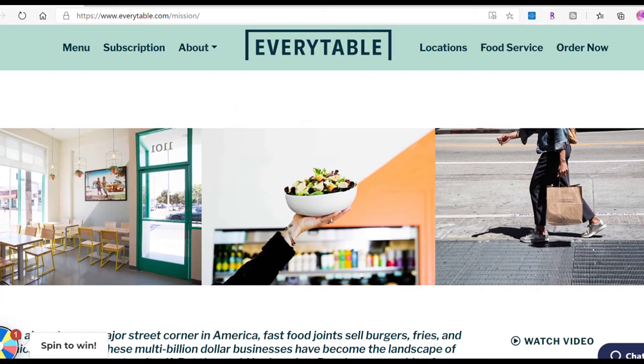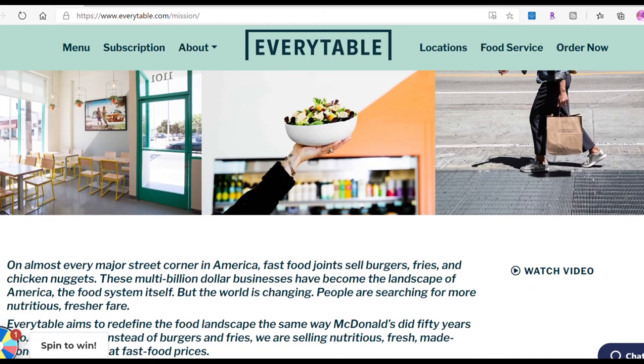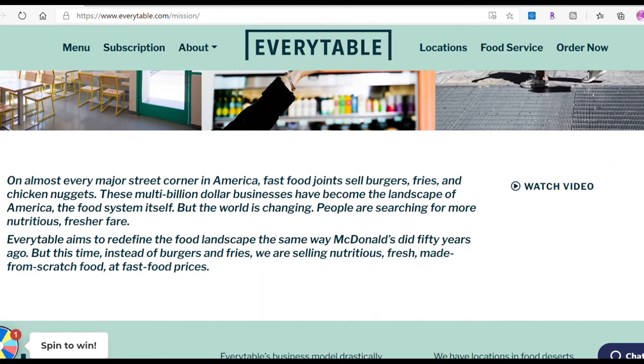It's like a 7-Eleven — many people go inside the store and can buy water, nutritious juice, and mostly food like a salad bowl with chicken, rice, beans, and different styles and types of culture. On almost every major street in America, fast food joints sell burgers, fries, and chicken nuggets. Multi-billion dollar businesses like McDonald's have become the landscape of the American food system. But the world is changing. Every Table aims to redefine the food landscape the same way McDonald's did 50 years ago — but instead of burgers and fries, selling nutritious, fresh, made-from-scratch food at fast food prices.